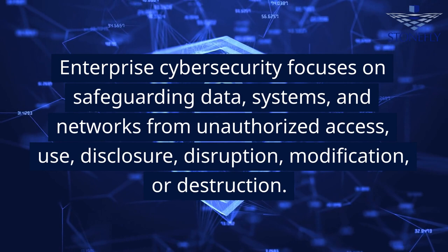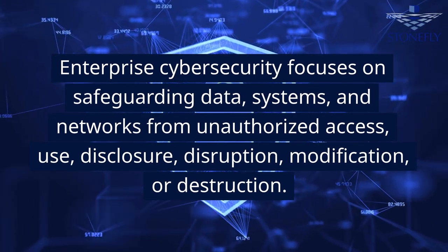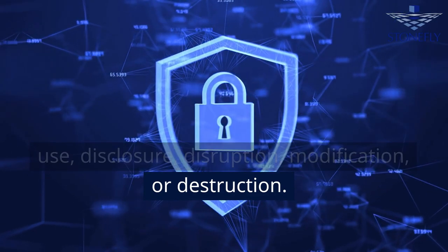Enterprise cybersecurity focuses on safeguarding data, systems, and networks from unauthorized access, use, disclosure, disruption, modification, or destruction.